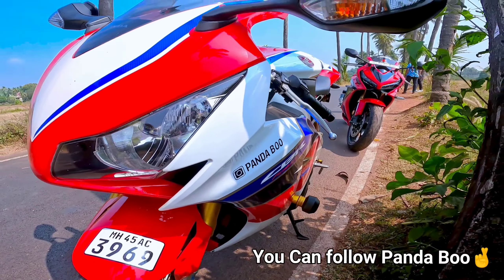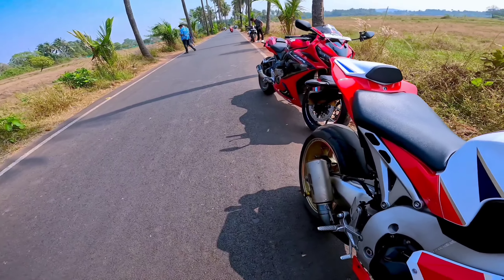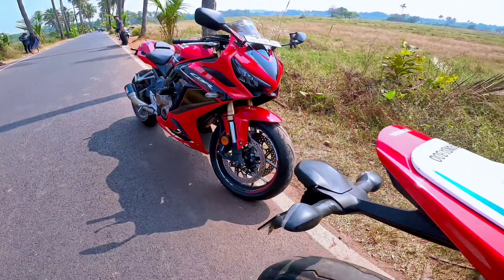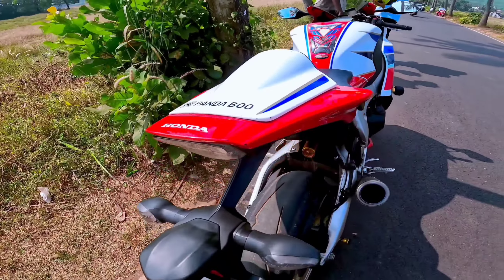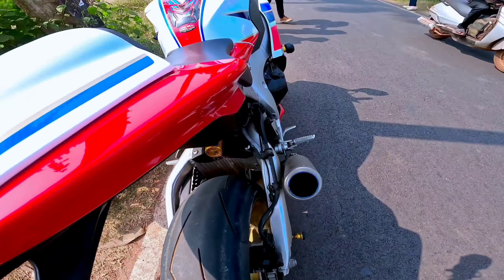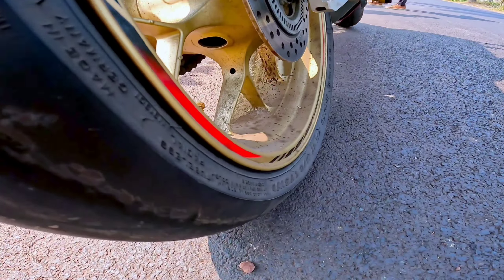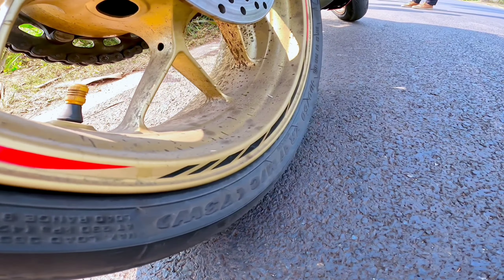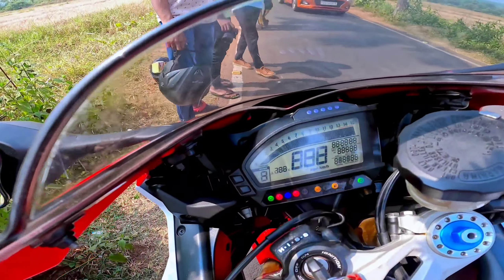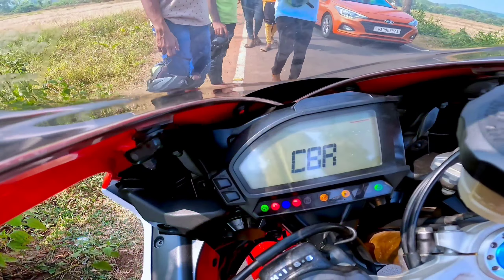Let's talk about technical specifications. This bike is 998cc inline-4 DOHC liquid-cooled engine which produces 178.4 BHP. You can see the brakes on the bike. We can talk about the instrument cluster — gear position indicator, coolant temperature,